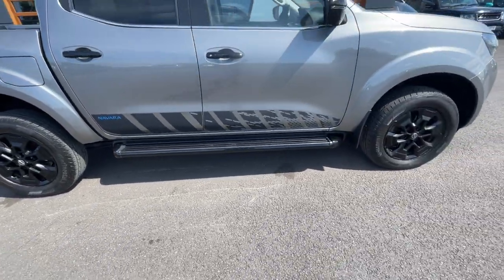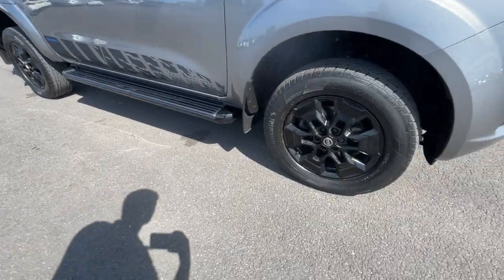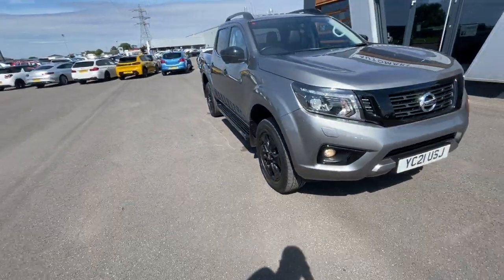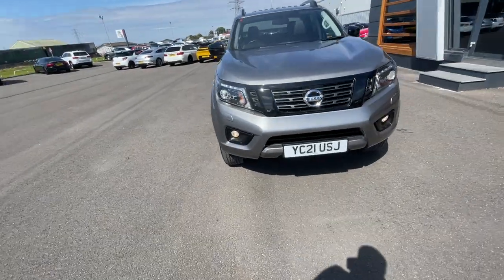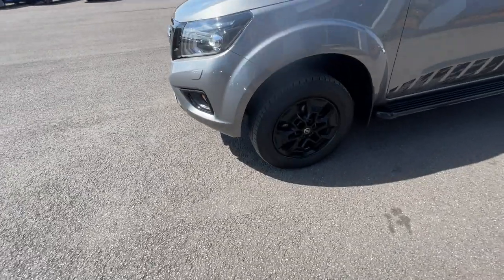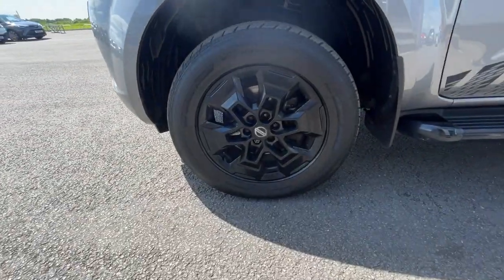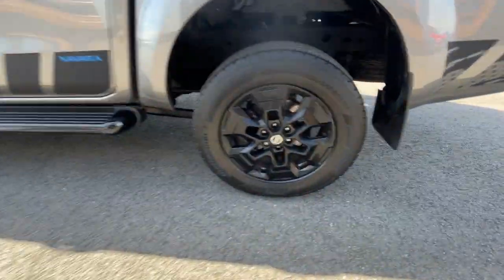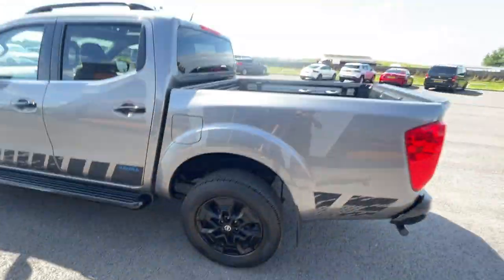It's got electronic adjustable door mirrors and auto-dimming rear view mirrors. It's got the gloss black side steps, LED daytime running lights with the automatic activation feature, gloss black roof rails, and it is the double cab version.